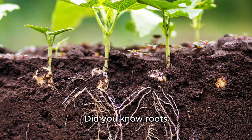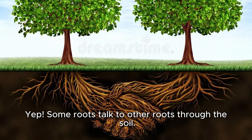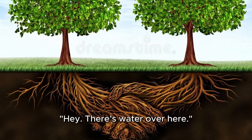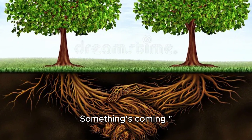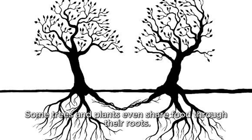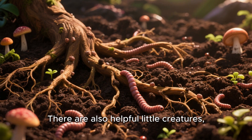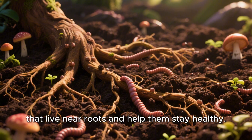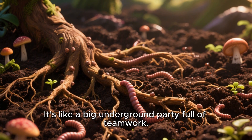Did you know roots can also make friends under the ground? Some roots talk to other roots through the soil. They can send messages like, 'Hey, there's water over here,' or 'Watch out, something's coming.' Some trees and plants even share food through their roots — that's called being a root buddy. There are also helpful little creatures like worms and fungi that live near roots and help them stay healthy. It's like a big underground party full of teamwork.